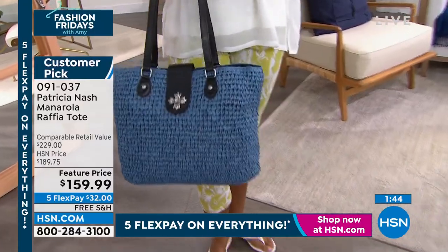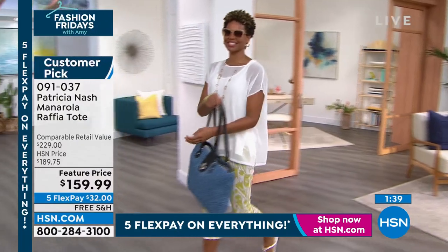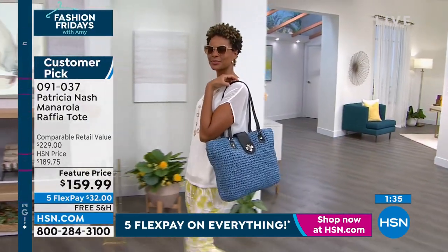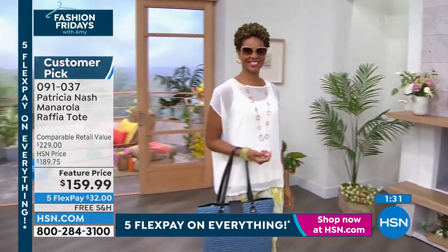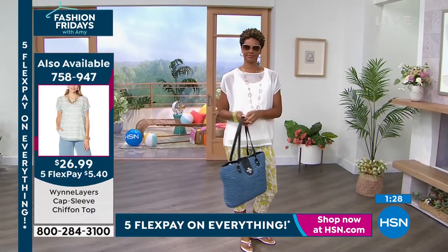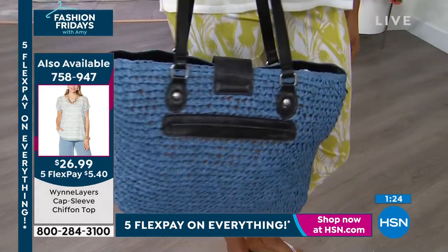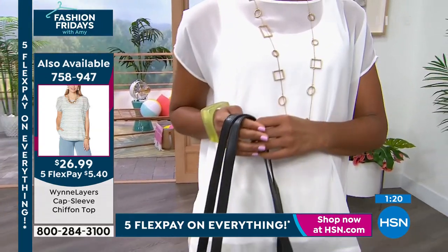And it's so well made. I love that blue — it could almost read a little bit black with the straps, even though it's a dark navy. And if you want the top that Victoria's wearing, 200 of you already pre-ordered it because it's on sale — $26.99, Flex Pay at $5.40. That's the cloud color. We've got many colors that match back to this Patricia Nash bag.